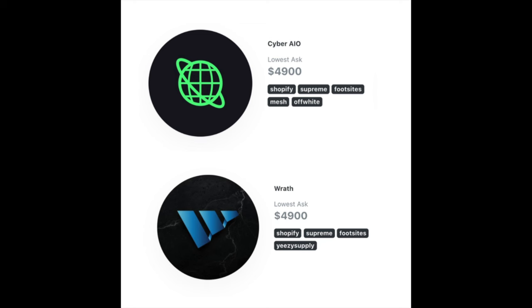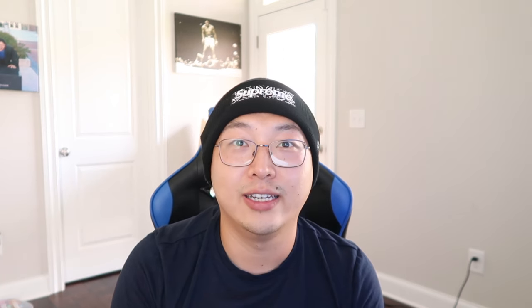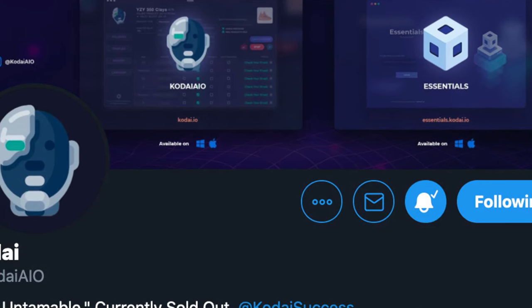Then there's Cyber and Wrath. Both are equally good for Shopify and foot sites. Wrath definitely supports Yeezy Supply and Cyber has a better edge on Supreme. Wrath is slightly better than Cyber right now for Shopify releases, but both are strong bots. Both are sitting at a good bit of change — around $4,500 to $4,800 — so definitely take that into consideration if you want to invest.